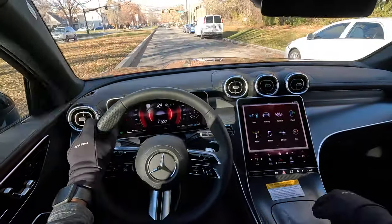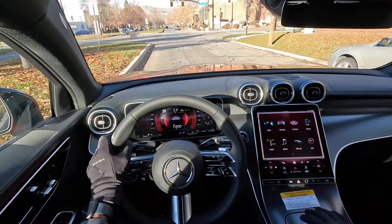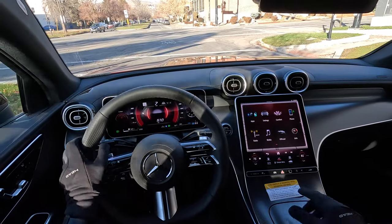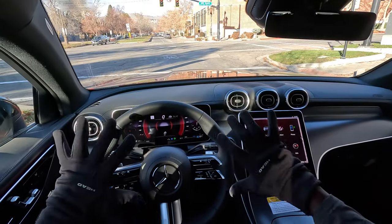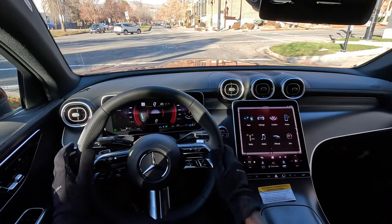I just love how the center console actually sits higher — feels like it sits higher compared to the previous GLC. Everything seems to be driver-focused, all the way up here. I'm 5'10" but everything is within reach.